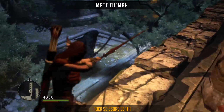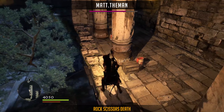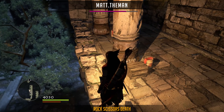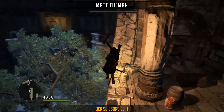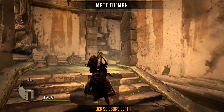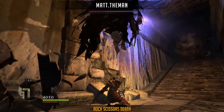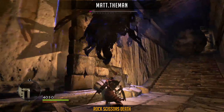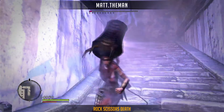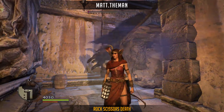And at number 1 we have an incredible showcase of luck, quick thinking, and skill. Matt the Man realizes his opportunity for a very special kill. He rushes over and starts bringing Death's health down with control. He then runs over to the rock to activate the animation, and we can now witness one of the most satisfying ways of killing the Grim Reaper himself.